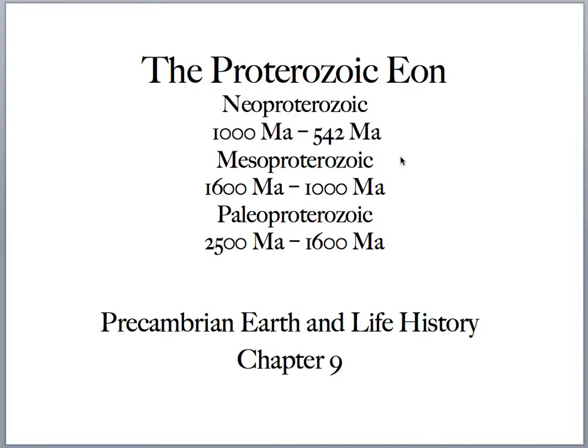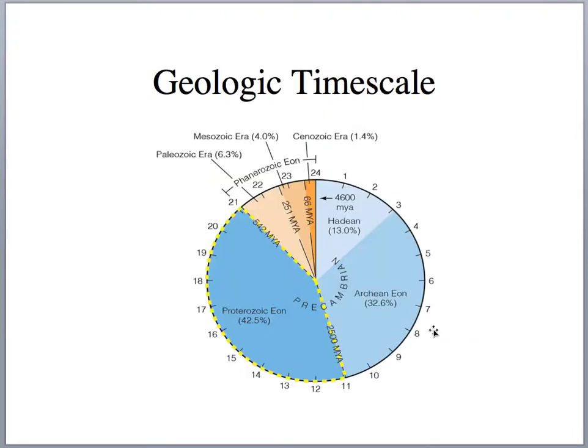Hello and welcome back to Historical Geology. Today I want to do Chapter 9 on the Proterozoic Eon. We'll break up the Proterozoic Eon based on the Paleo-Proterozoic from 2,500 to 1,600 million years, the Meso-Proterozoic from 1,600 to 1,000 million years, and the Neo-Proterozoic from 1,000 to 542 million years. The Proterozoic Eon has the longest duration of geologic time — 42.5% of all geologic time lies within it.